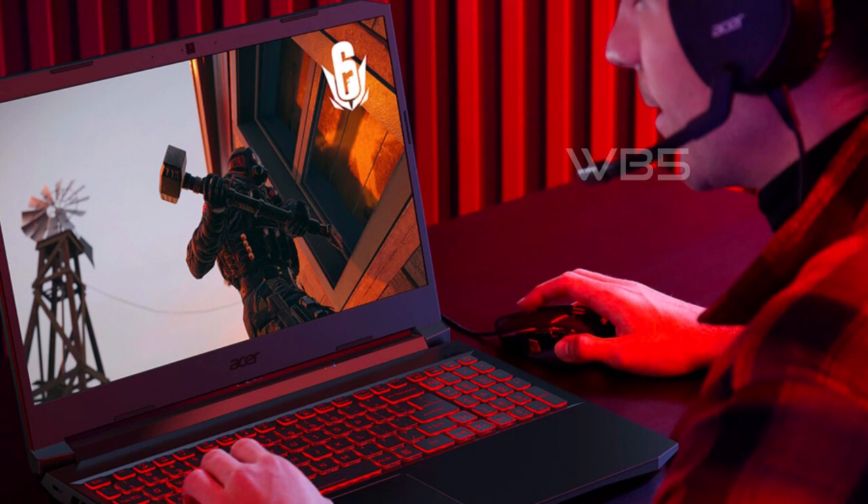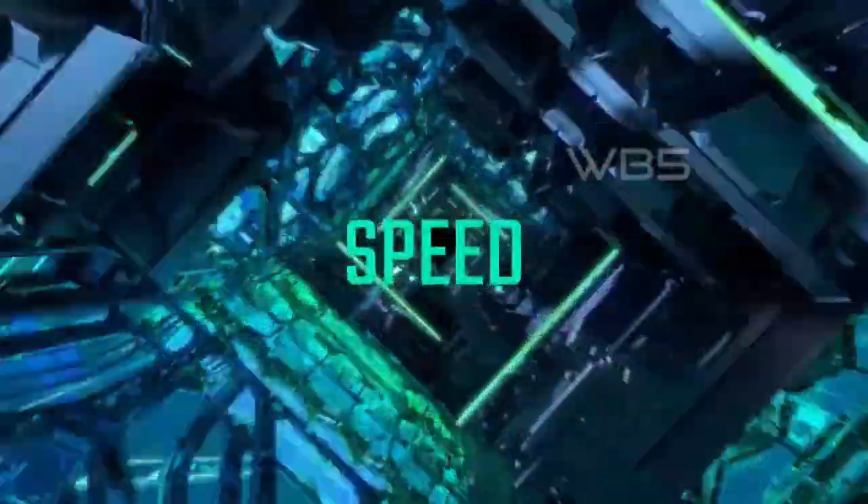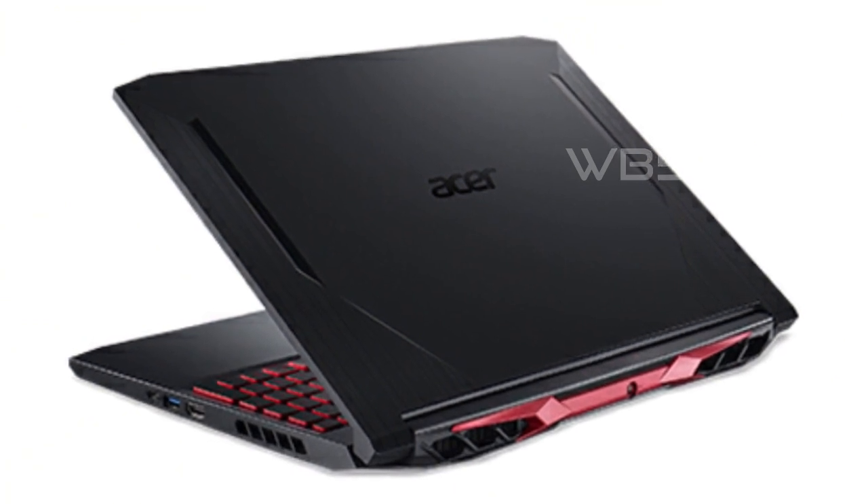The 15.6-inch Full HD widescreen LED-backlit IPS display with a 144Hz refresh rate and 80% screen-to-body ratio offers an incredible visual experience, allowing you to fully explore game worlds in detail.